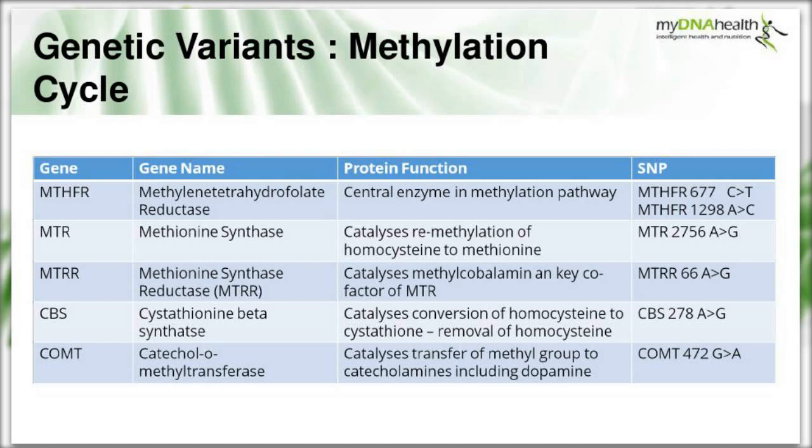Looking at the relevant genetic variants: MTHFR is the central enzyme, and the two SNPs of interest are MTHFR C677T - a C to T change - and MTHFR A1298C - an A to C change. The MTR gene catalyses the remethylation of homocysteine, and the SNP of interest is MTR A2756G. MTRR catalyzes methylcobalamin as a key cofactor of MTR, with the SNP being MTRR A66G.